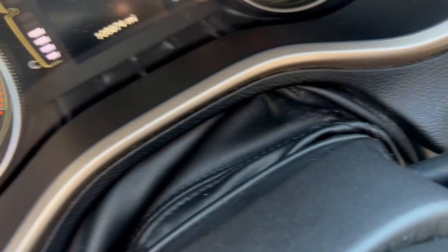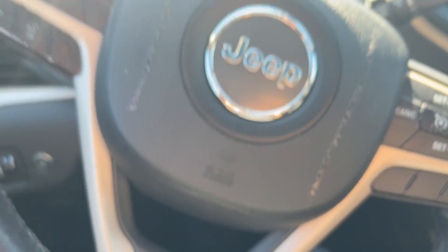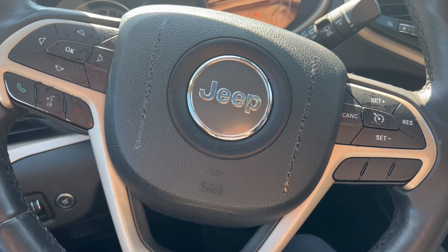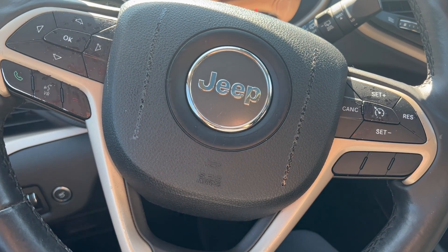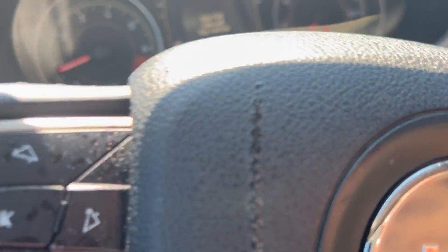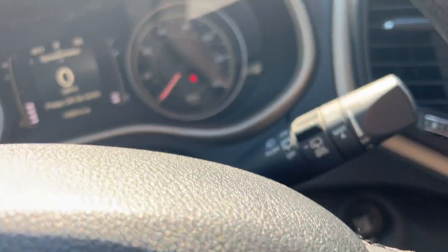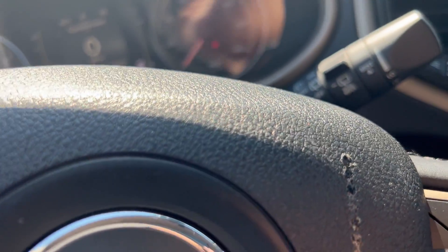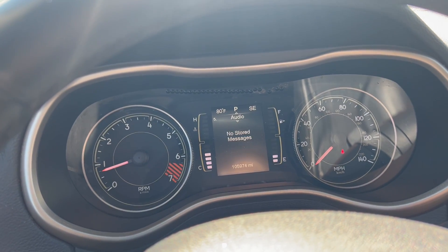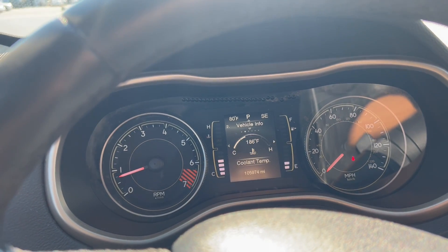Here's the mileage for you — it's very low mileage for a 2014. The average miles for that year would be 120,000. It's got radio controls, cruise, and Bluetooth on the steering column. Your vehicle information center lets you pan through functions like battery voltage, tire pressure, et cetera. There's your tire pressure reading.